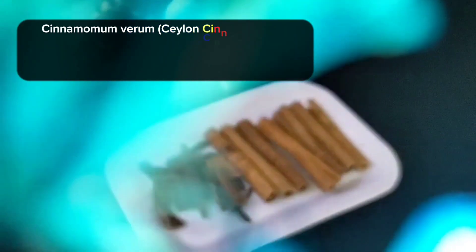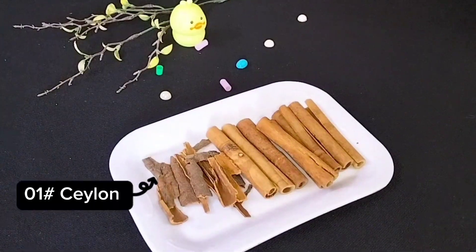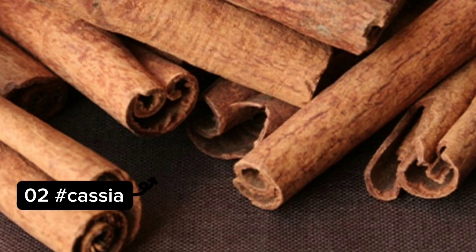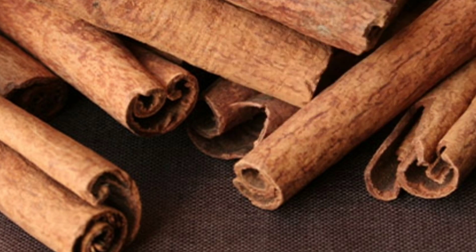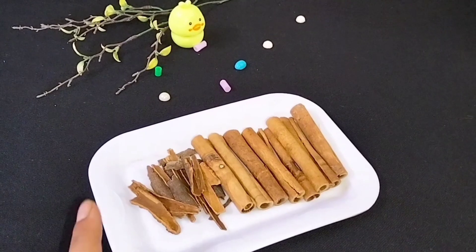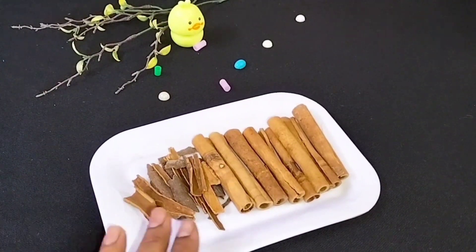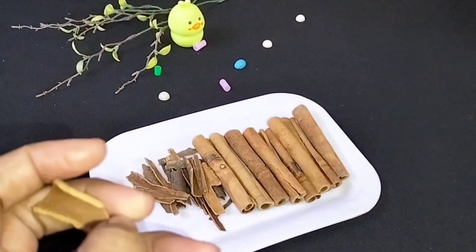We have cinnamon, also called dal chini. There are 4 types I have shared on the screen. First is Ceylon cinnamon — it has very thin layers, delicate and expensive. Number 2 is Cassia cinnamon — small bricks with thick layers and light color. Number 3 is Korintje cinnamon — small bricks that are dark. Number 4 is Saigon cinnamon, used daily in the kitchen — small bricks that are also dark.